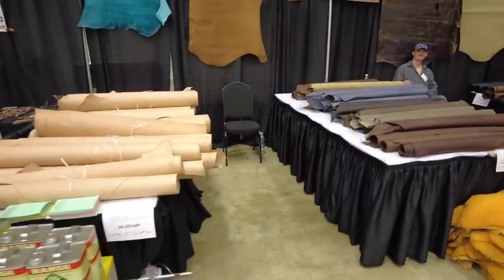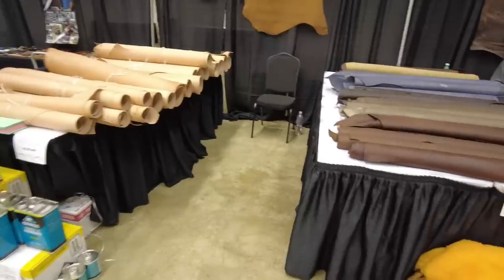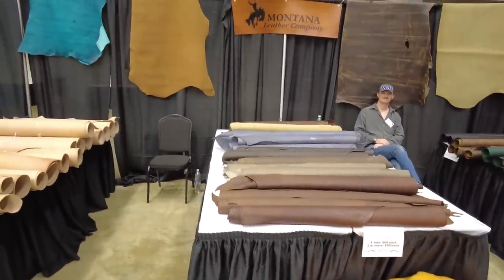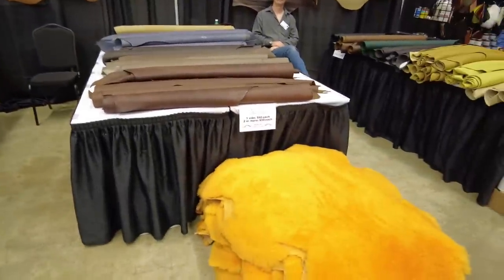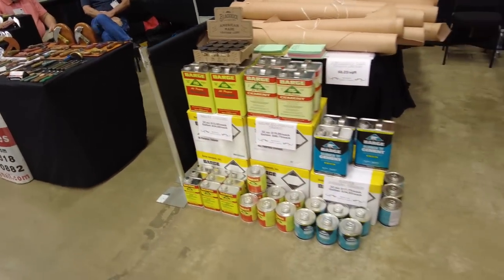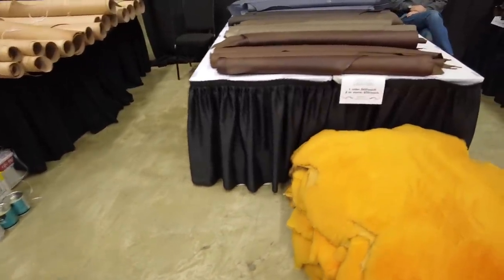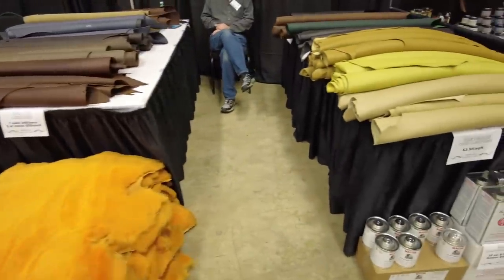Montana Leather Company came all the way down to Texas to join us this year and we really appreciate that. I've heard nothing but great things about Montana Leather Company — the folks that work their booth have been nothing but nice. I know they sell Herman Oak leather, they've got tons of odd lot stuff, master's glue — which is getting harder to find — contact cement, and barge right over here. They're a great leather company up in Montana. Their website is montanaleather.com — as easy as it gets.